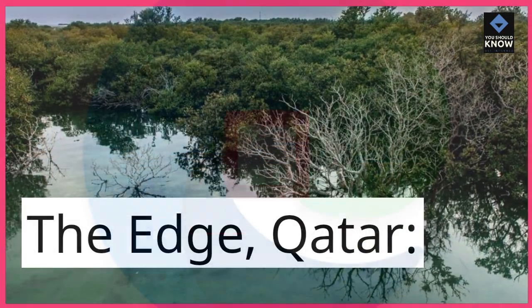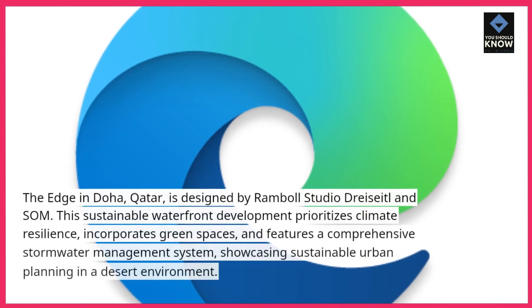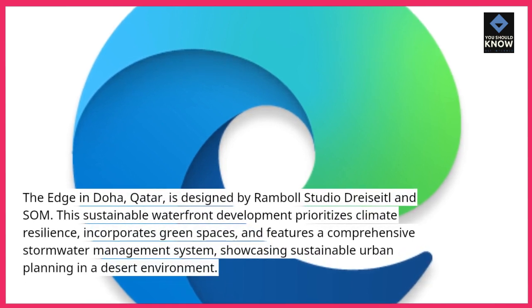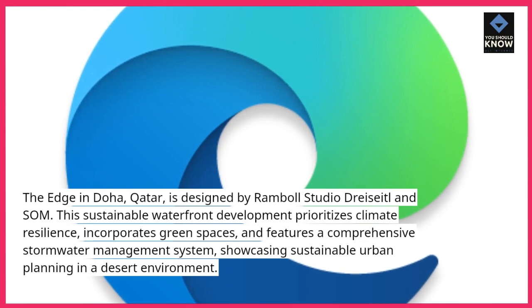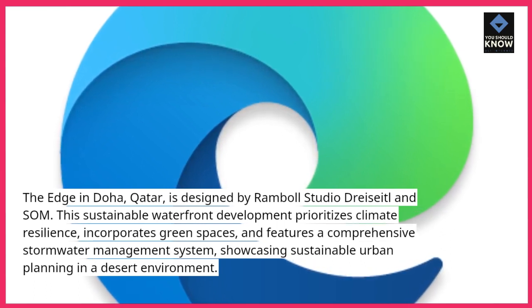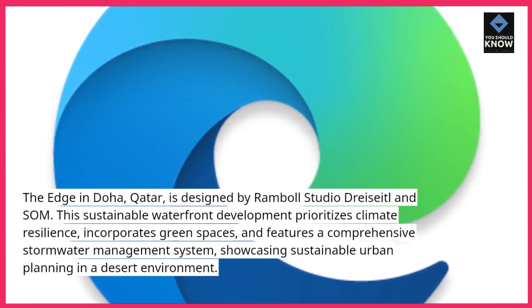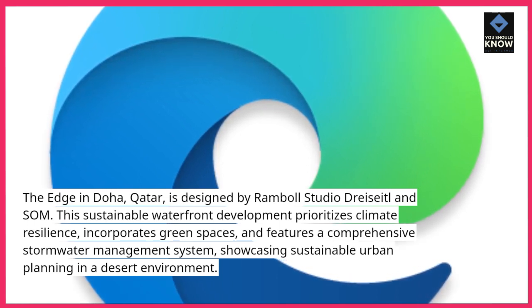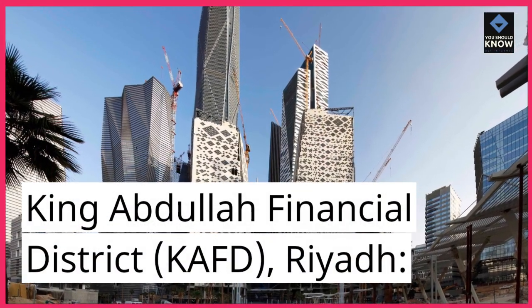The Edge, Qatar. The Edge in Doha, Qatar, is designed by Ramboll Studio Dreiseitl and AECOM. This sustainable waterfront development prioritizes climate resilience, incorporates green spaces, and features a comprehensive stormwater management system, showcasing sustainable urban planning in a desert environment.